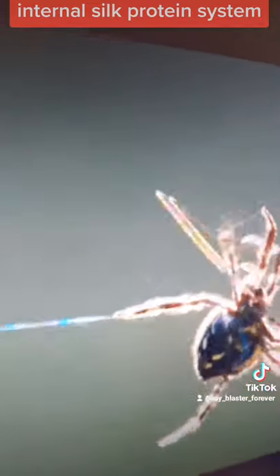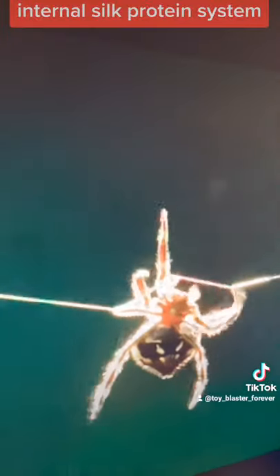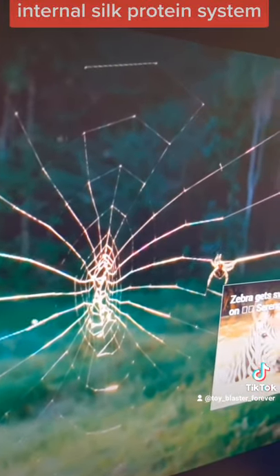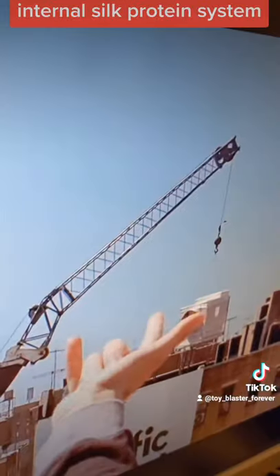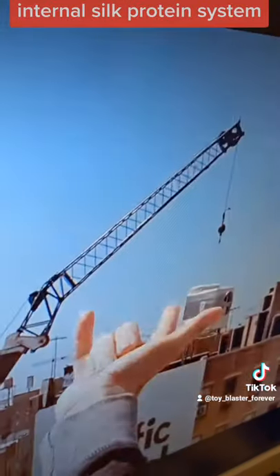And since most of it's made of protein, it's better to be thought of like hair or fingernails or little tiny muscle fibers. And most spiders can make many different kinds of webs — rigid, strong, weak, flexible — whatever they need for the moment so they can build their special creation.